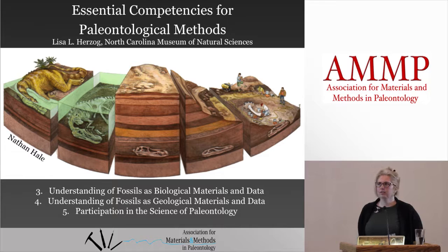My name is Lisa Herzog. I work at the North Carolina Museum of Natural Sciences. Prior to that I worked and trained at the Field Museum. I've been in preparation for close to 20 years now. I'm going to try to continue this conversation we're having with integrating all the competencies but focusing on the ones that I was tasked to talk about.